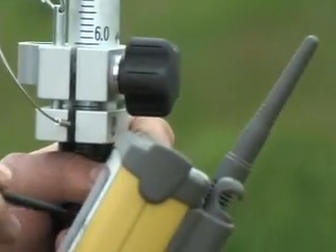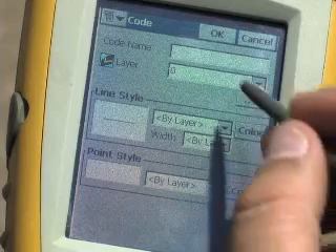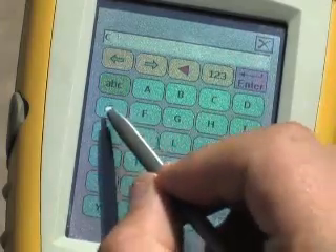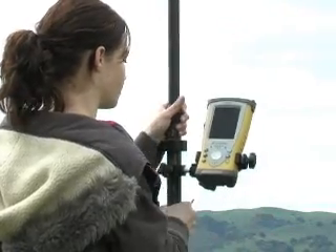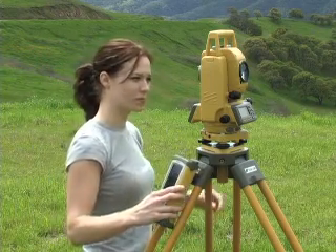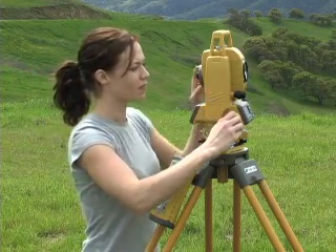TopCon's robotic systems operate with Windows Mobile PC field controllers that feature a super-bright, full-color touchscreen interface. With our cohesive system, your field crew can operate the 9000 series and all your other measuring and positioning tools with the same controller, and share one seamless user interface.